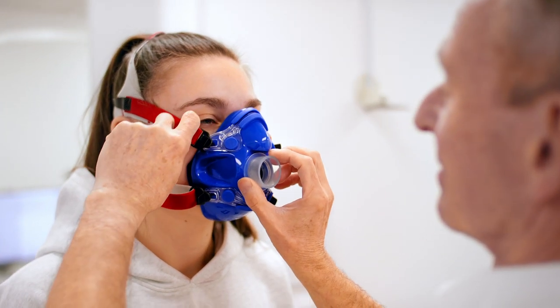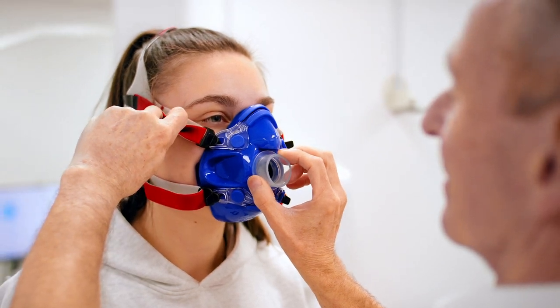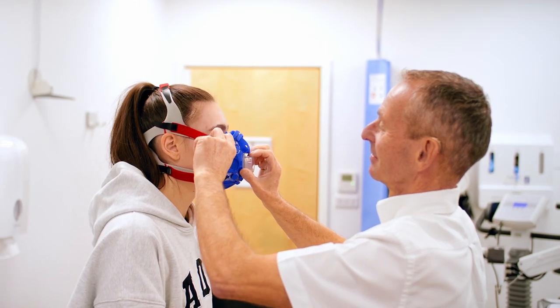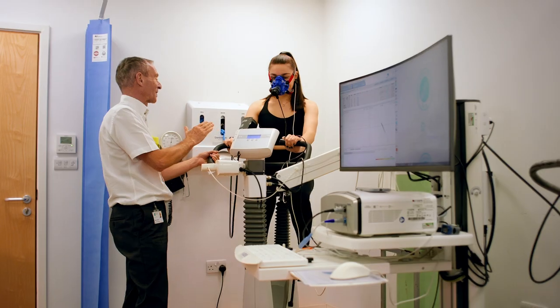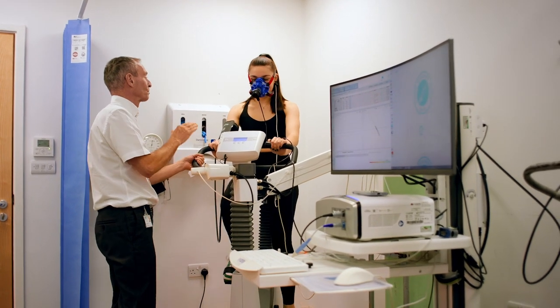For patients who become short of breath during exercise, we can investigate this using the full cardiopulmonary exercise test. This is where we will measure your peak heart rate and oxygen uptake during a maximal exercise test.